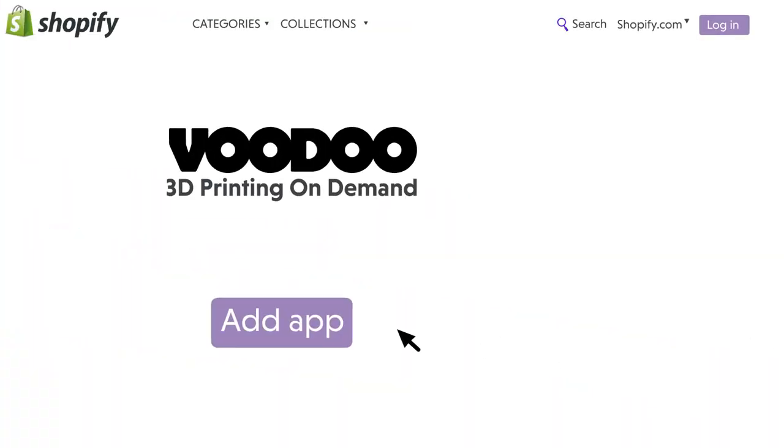Add the Voodoo Shopify app to your store today to start offering fresh print-on-demand products.